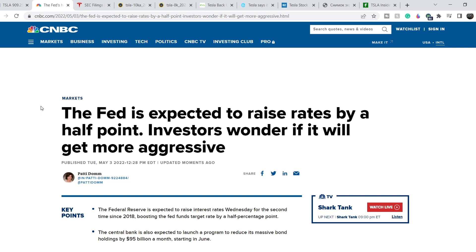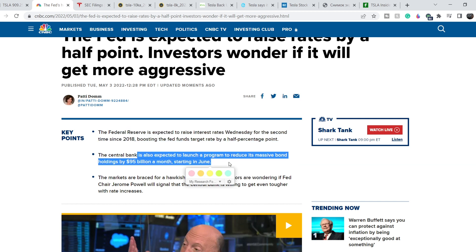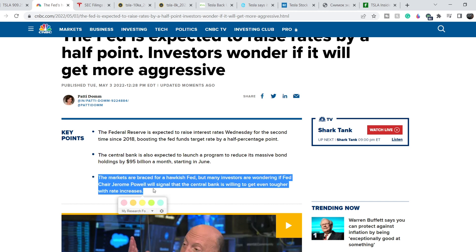The main news right now related to the entire market: the Fed is expected to raise rates by a half point, and investors wonder if it will get more aggressive. In a matter of the next several hours we will see the result of the Federal Reserve meeting. The Fed is expected to raise interest rates for the second time since 2018, boosting the fed funds target rate by half a percentage point. The central bank is also expected to launch a program to reduce its bond holdings by $95 billion a month starting in June. If the Fed raises by half a percentage point, it will be totally okay for markets because it is already priced in.